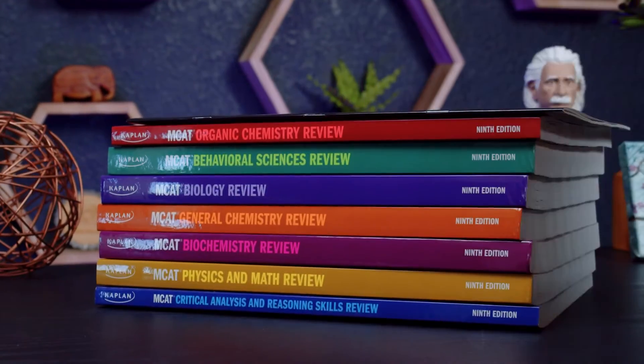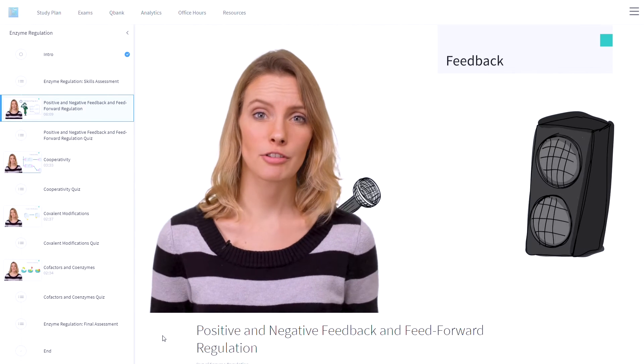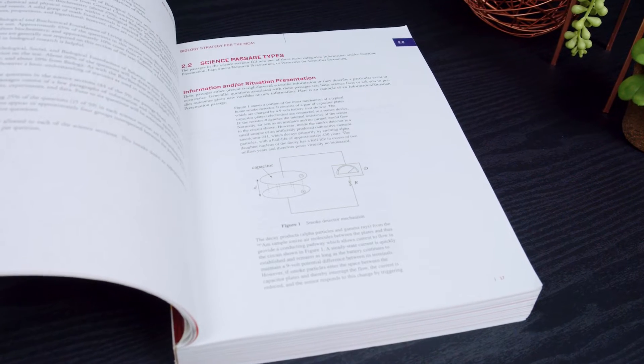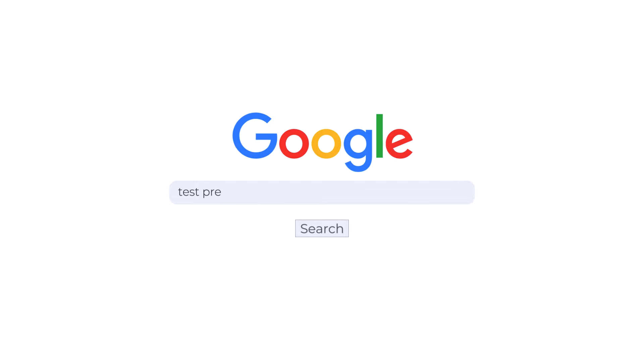We've just finished re-reviewing and re-evaluating a bunch of different MCAT prep resources with a special emphasis on the updates that companies have made, and we've actually got a couple shake-ups this year. So today I'm going to run down our four highest-rated courses and explain who each might be best for. Just as a heads up, if you find you need more detail at any point during this video, we also have a full detailed written guide over on our website. The easiest way to get there is just to Google 'Test Prep Insight best MCAT courses.'